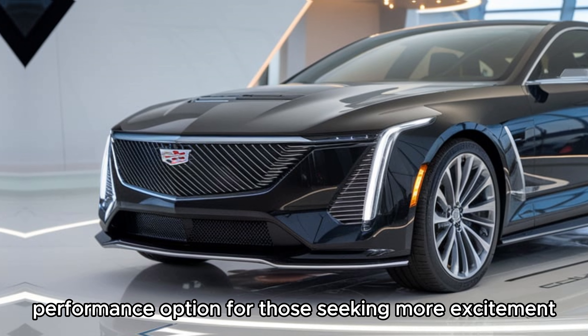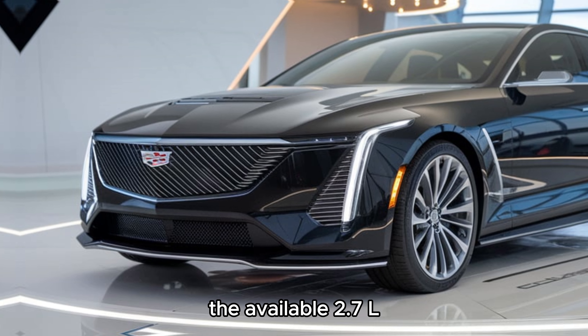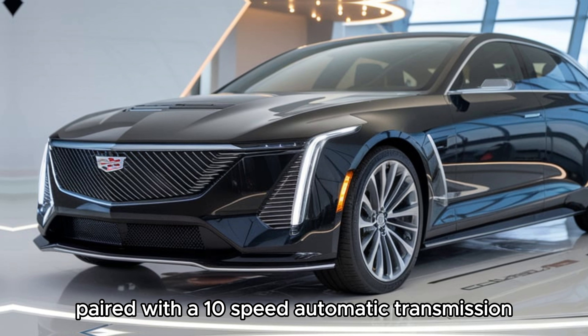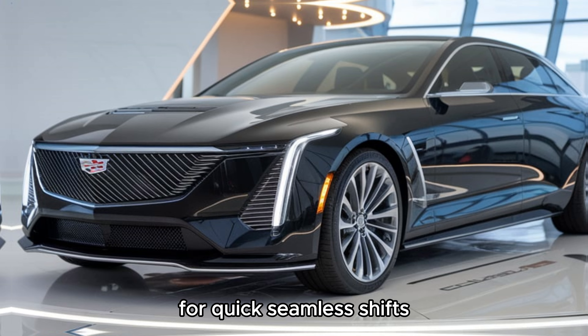For those seeking more excitement, the available performance option is a 2.7L turbocharged inline-four that cranks out up to 310 hp, paired with a 10-speed automatic transmission for quick, seamless shifts.